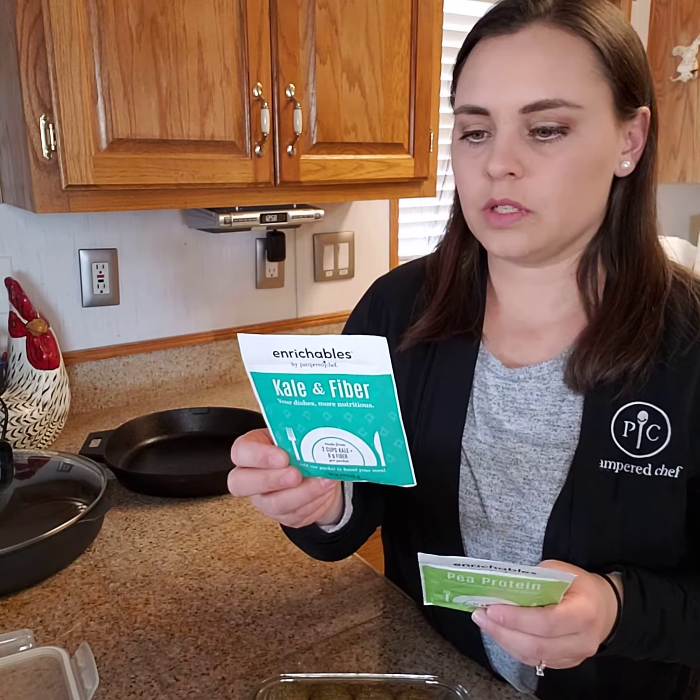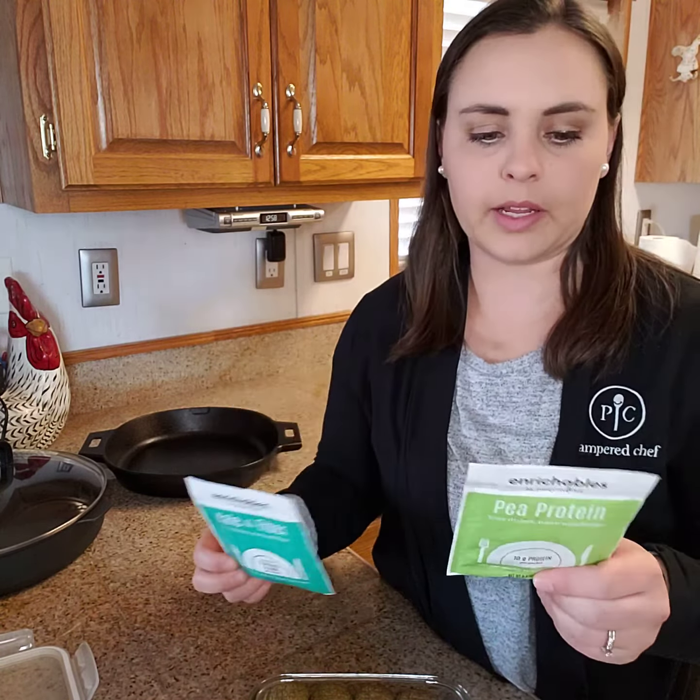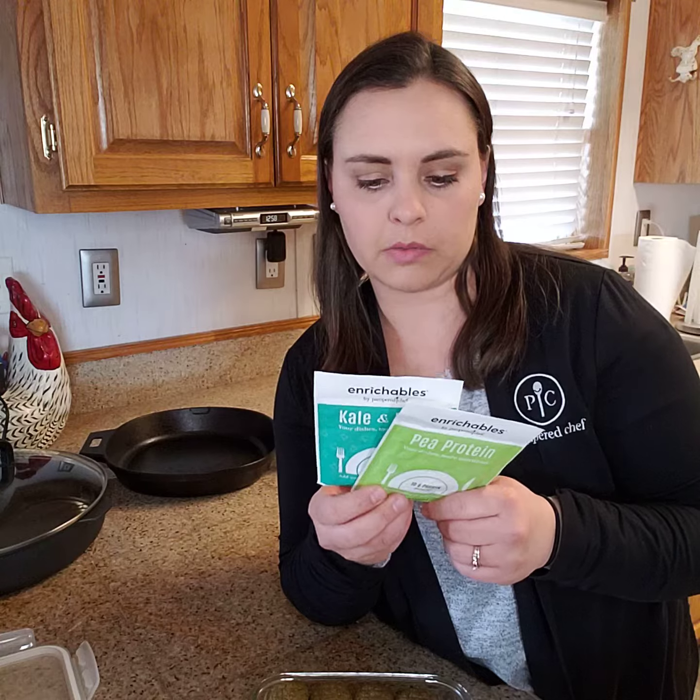The kale and fiber is only 25 calories per packet and the pea protein is only 50 calories per packet, so very low in calories. They are very free and clear of allergens, which is why we went with these two products. They are also going to be GMO free. Ask me questions if you're curious about the details.